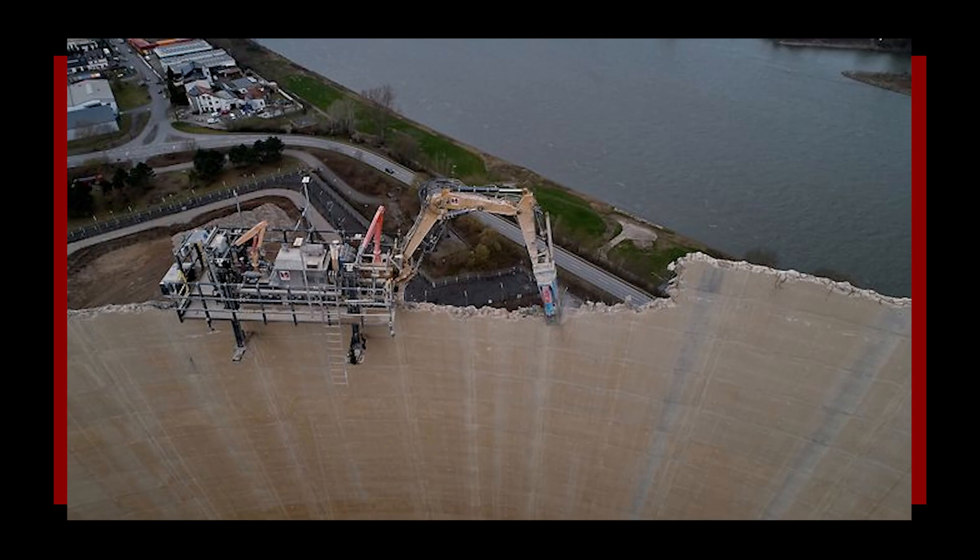Remote controlled special excavator to demolish cooling towers of nuclear power plants. That is extremely specific — that is a very niche bit of machinery there. If you could just make a little mesh over it to make it look like a little hamster nibbling away at the concrete, that'd make it look so much better.